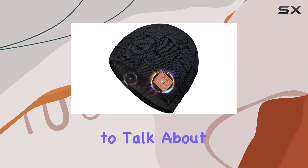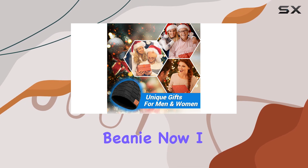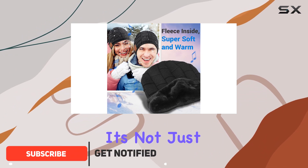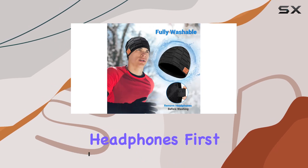Hey everyone, today I want to talk about a fantastic Christmas gift idea: the Bluetooth beanie. I recently got my hands on one of these, and it's been a game changer, especially in the winter season. It's not just a beanie — it's a tech-savvy, warm accessory that comes with built-in Bluetooth headphones.